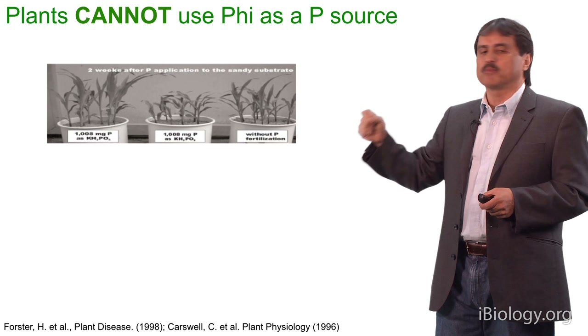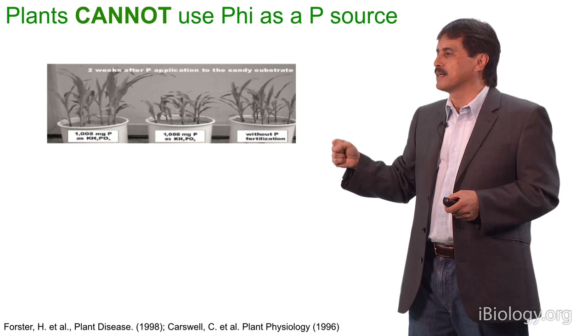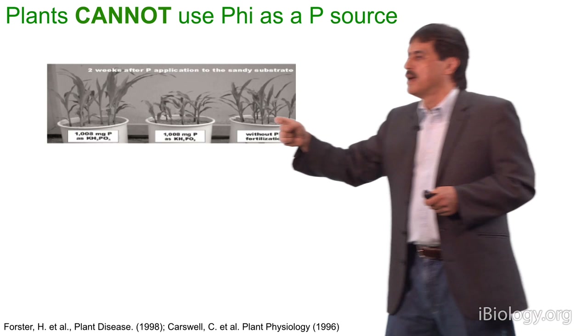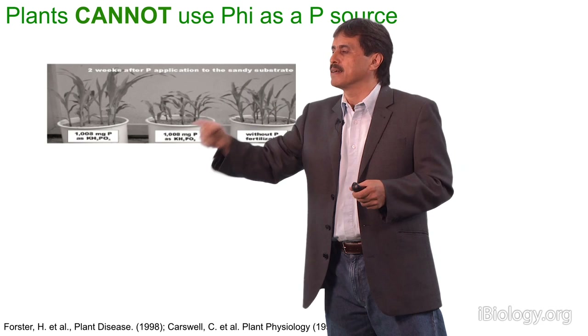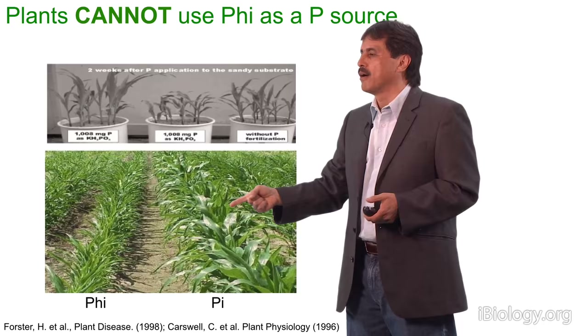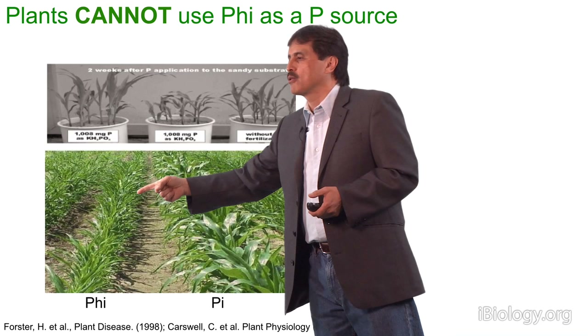Here we have maize plants grown in a soil with a certain level of phosphate present — they sustain relatively good growth. If we fertilize with phosphate, this growth is promoted, so they grow better. But if we add phosphite, the growth of the plant is actually not enhanced but rather decreased. You can see this under greenhouse conditions and also under field conditions. The plant grows well when you fertilize with phosphate, but they don't grow well when you fertilize with phosphite.